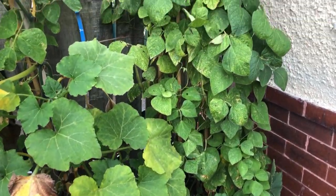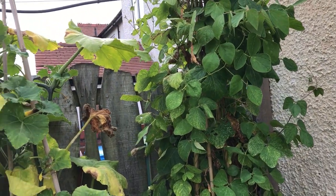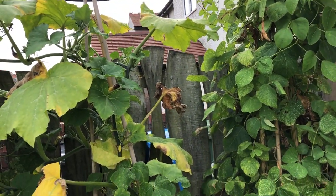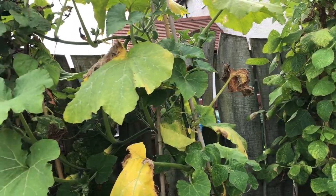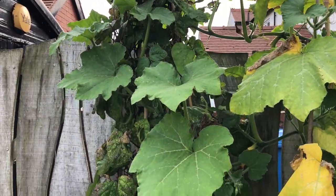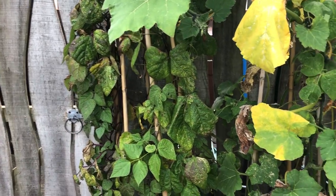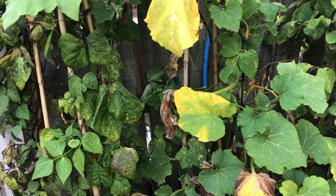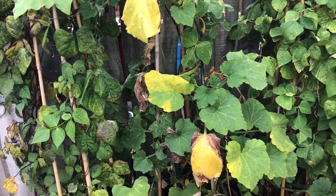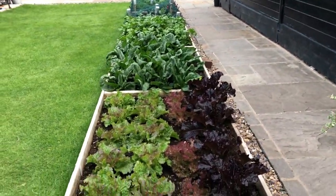The beans are pretty much finished, and this is fine because we've got plenty of beans now. These are early beans - we had them in June - so it's nice that they're finished; we can get this cleared away and focus on the beans on the allotment, of which we have loads.